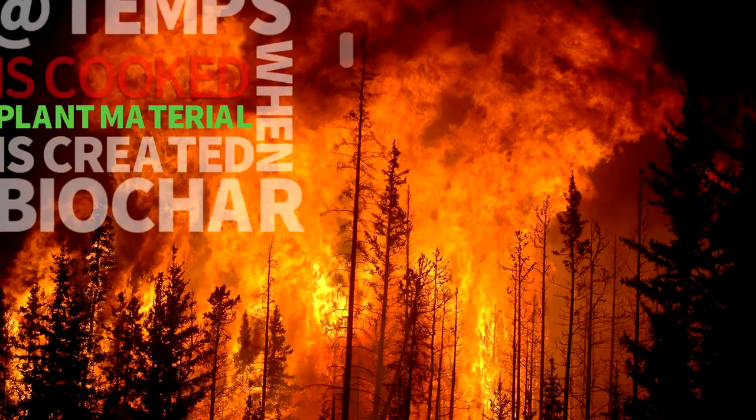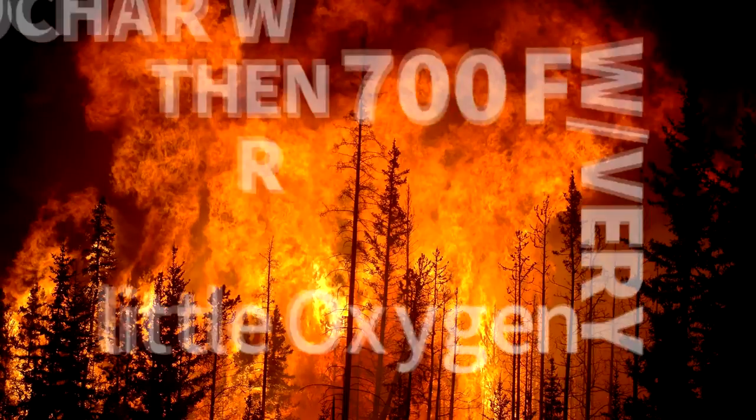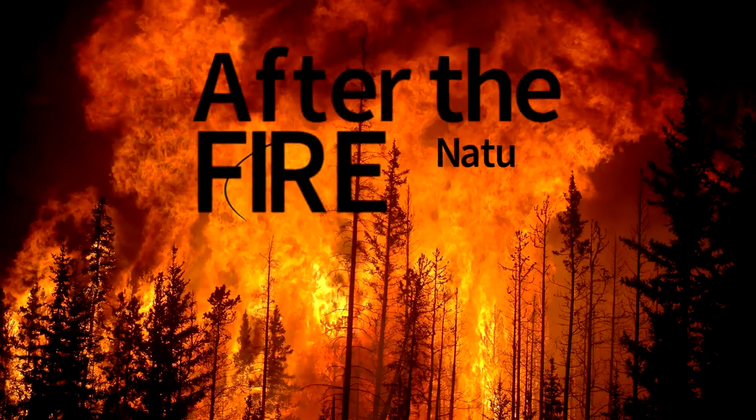Biochar is created when plant materials are cooked at temperatures under 700 degrees Fahrenheit with very little oxygen. After forest fires,